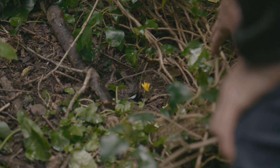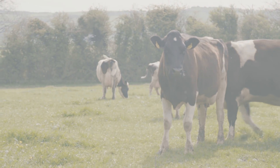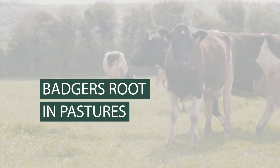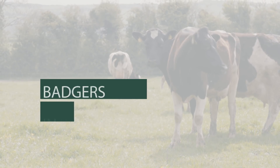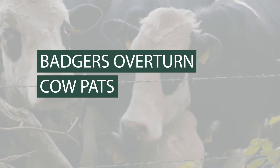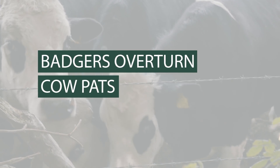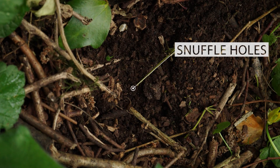The presence of badgers can be identified by the following characteristics. Badgers root in pasture searching for tubers, bulbs, worms and larvae, especially leather jackets. They often overturn cow paths. They form small pits, about 12 centimetres in diameter, called snuffle holes, where they search for food.